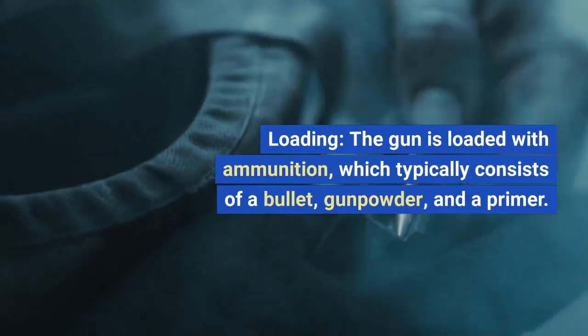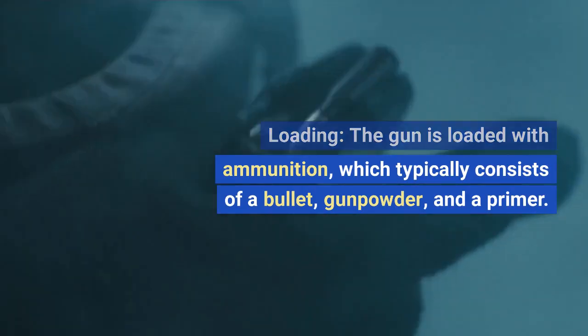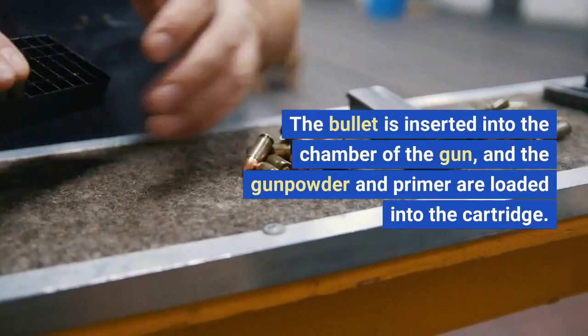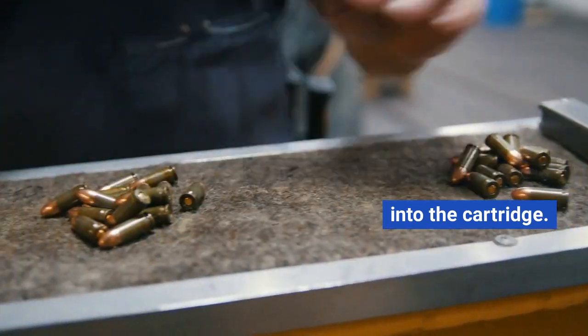Loading. The gun is loaded with ammunition, which typically consists of a bullet, gunpowder, and a primer. The bullet is inserted into the chamber of the gun, and the gunpowder and primer are loaded into the cartridge.